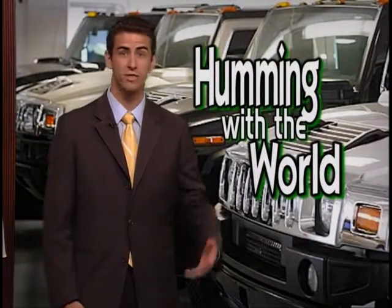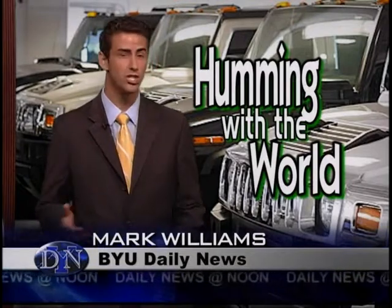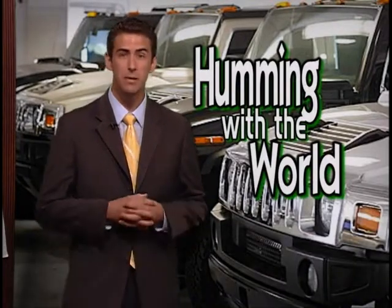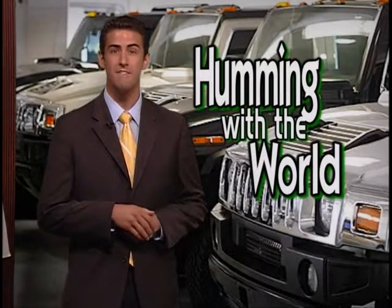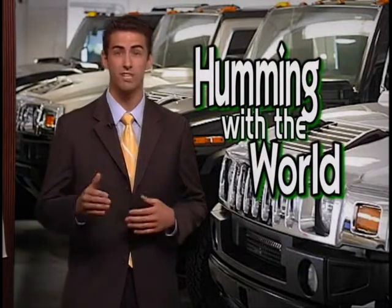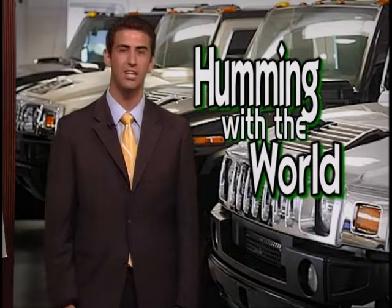For more than 10 years, trucks and SUVs have been the most popular selling cars in the U.S. High gas prices and concern for the environment have made some people look to smaller cars for relief. However, Razor Technologies has a different plan — they have found a way to make trucks and SUVs cheaper and cleaner than anything else on the road.